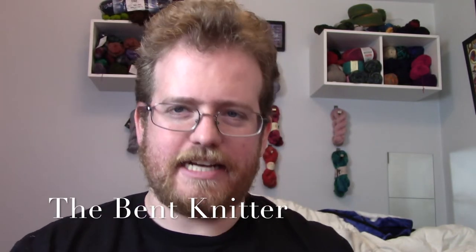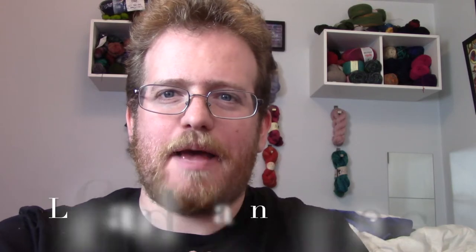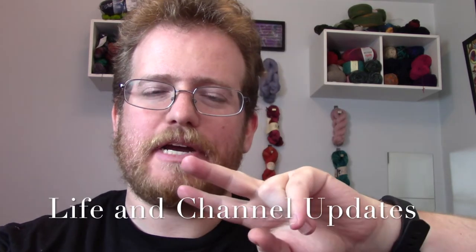Hi everyone, welcome back. It is the Bent Knitter once again. On this episode I have two big announcements coming up that I'm really excited for.